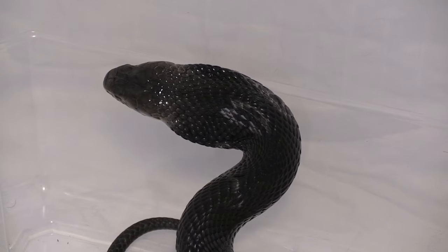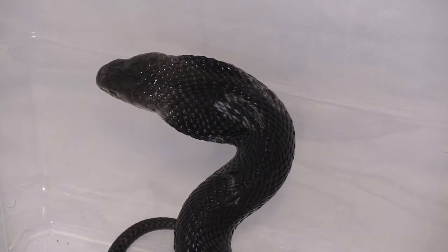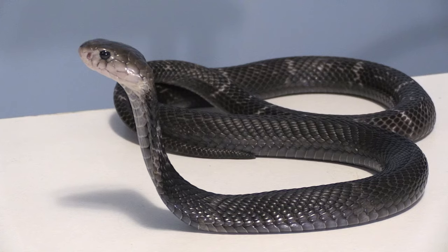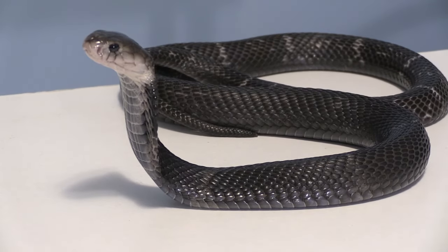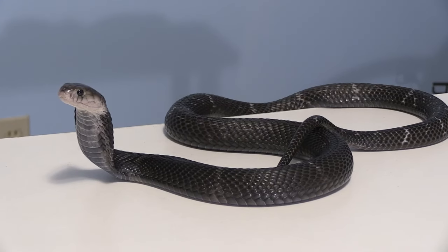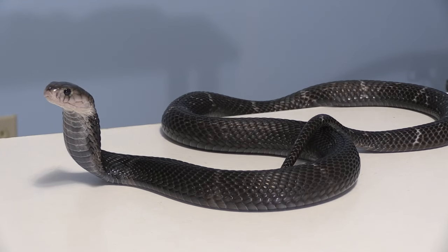Just as both common names suggest, this species can be found in China and Taiwan, but their range also extends to Laos and Vietnam. Like many cobras, the Chinese cobra is highly adaptable, leading to a wide range of habitats they can be found in, such as forested areas, grasslands, mangroves, and agricultural areas — so both natural environments and man-made areas.